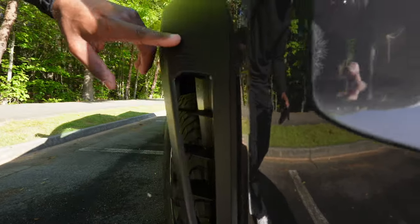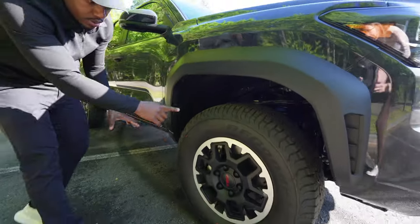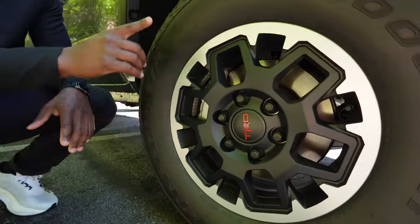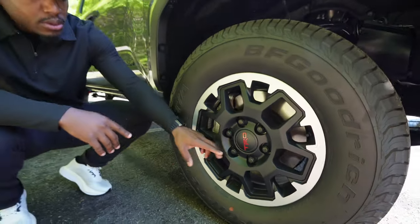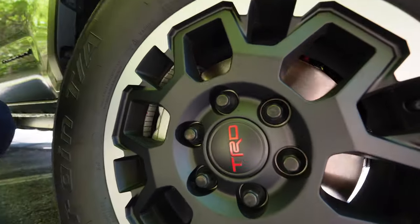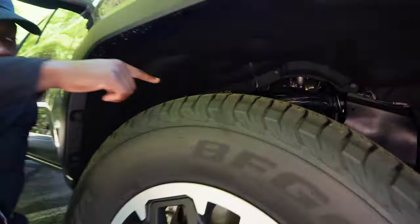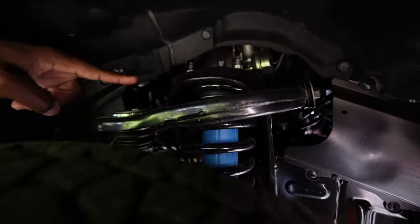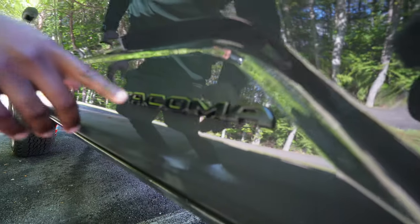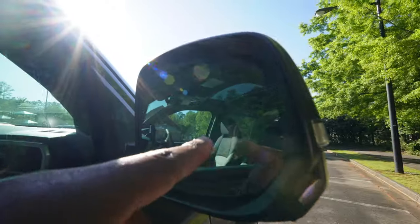As you can see here, it has the black fender flares and then it also has the 17-inch alloy wheels. The center cap has a TRD logo in red, which is typically the color they go with in the TRD lineup. It also has off-road tires and Bilstein shock absorbers. If you walk over here, you can see the Tacoma branding, and on the side mirror they also have blind spot monitoring.